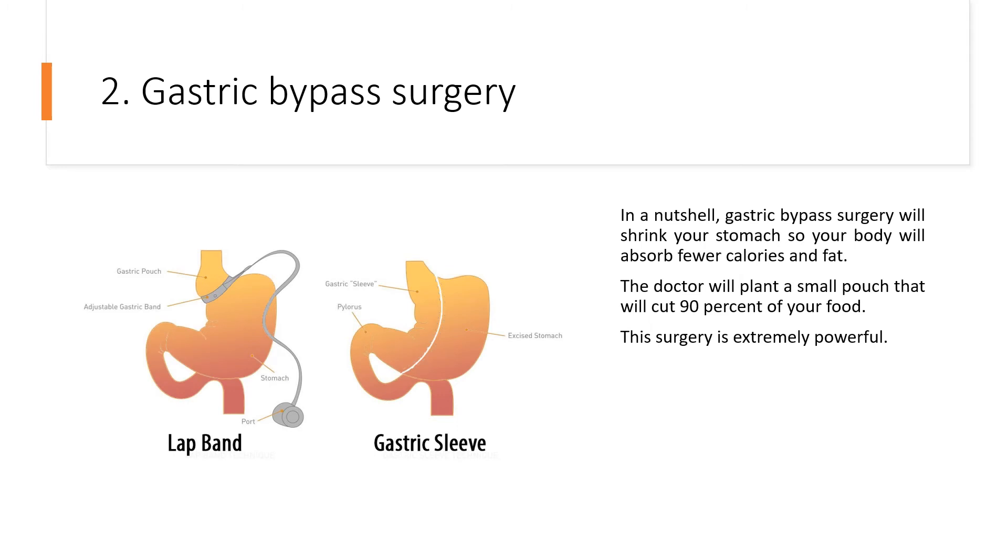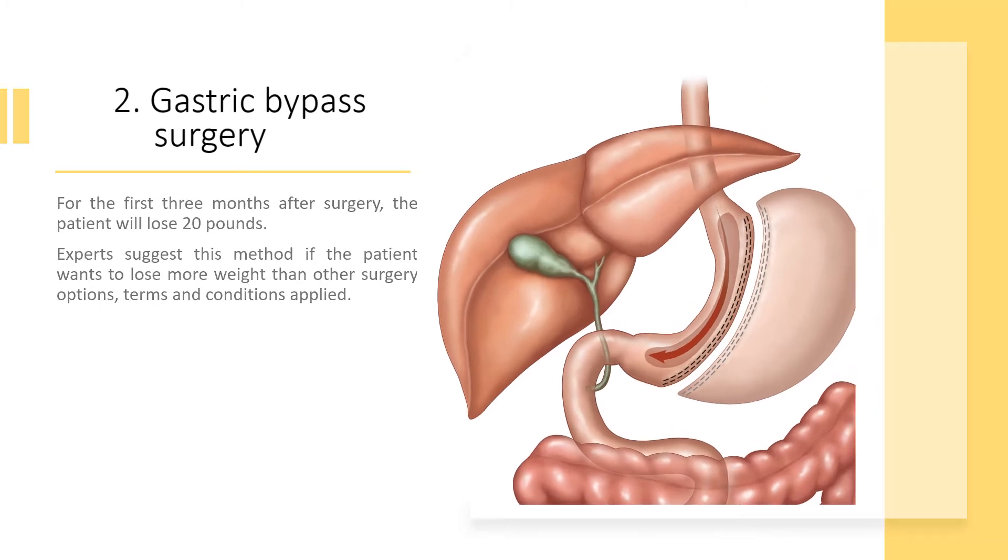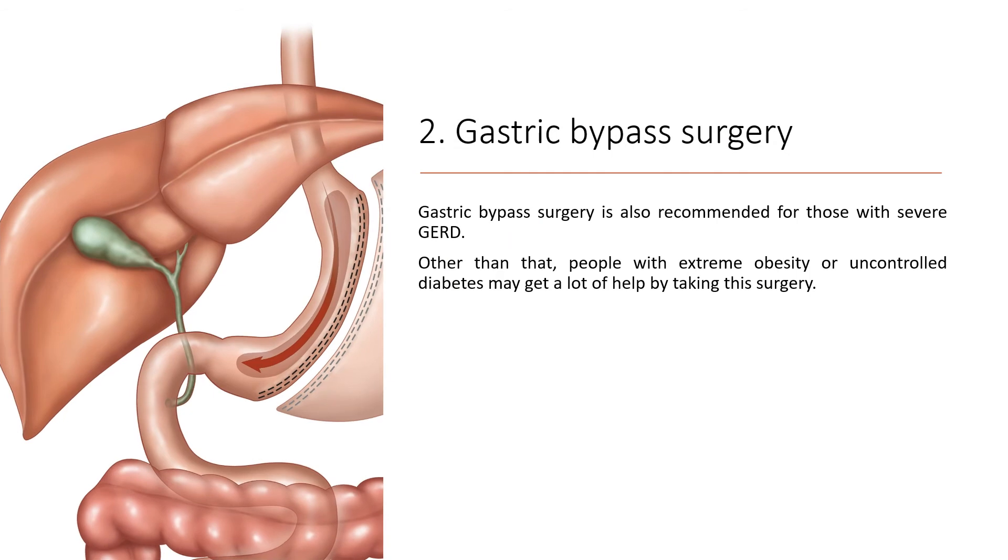2. Gastric bypass surgery. In a nutshell, gastric bypass surgery will shrink your stomach so your body will absorb fewer calories and fat. The doctor will create a small pouch that will cut 90% of your food intake. This surgery is extremely powerful. For the first three months after surgery, the patient will lose around 20 pounds. Experts suggest this method if the patient wants to lose more weight than other surgery options. Gastric bypass surgery is also recommended for those with severe GERD, extreme obesity, or uncontrolled diabetes.